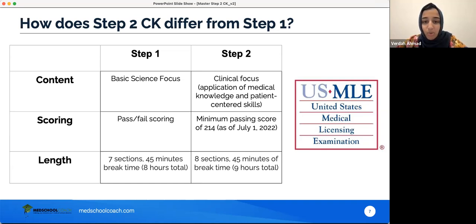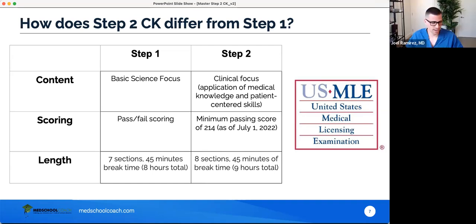The minimum passing score for Step 2 is 214 as of July 1st, basically next week. In terms of length, Step 1 consists of seven 60-minute sections with 45 minutes of break time — eight hours total. Step 2 consists of eight 60-minute sections with 45 minutes of break time, for nine hours total. By the end of the exam, you can really start to feel that extra hour.